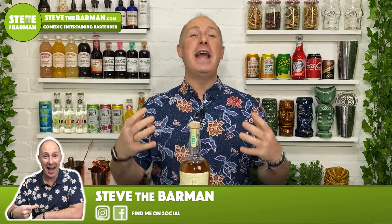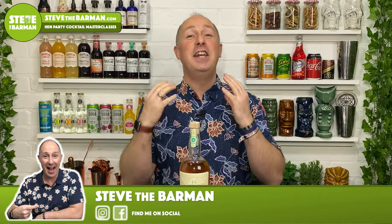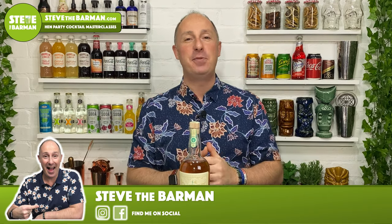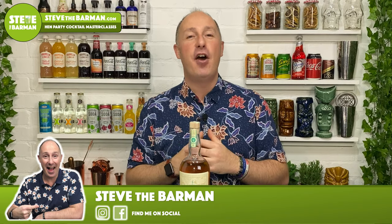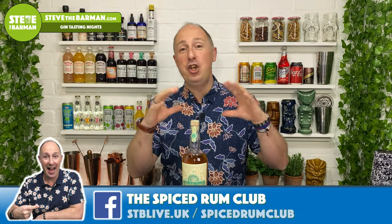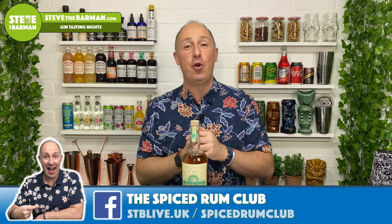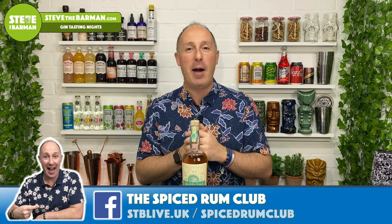Hello Spiced Rum fans, I am Steve The Barman and I'm hoping these videos will help you drink, serve and enjoy better quality spiced rum. Let me know what you're drinking at the moment and what you'd like me to cover in future videos. Also, if you are loving your spiced rums, there's a pretty newish Facebook group — stblive.uk forward slash spiced rum club.